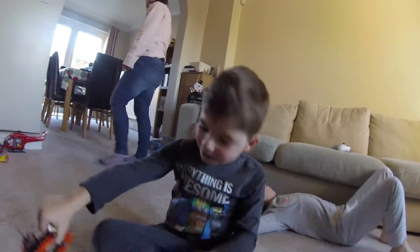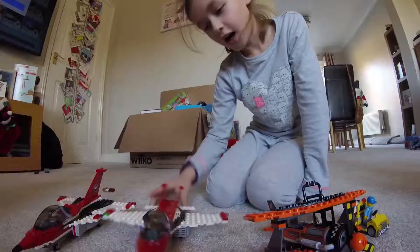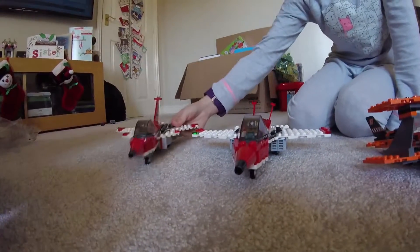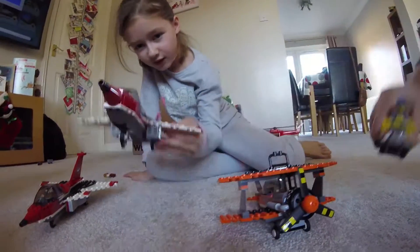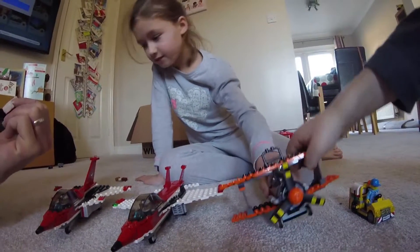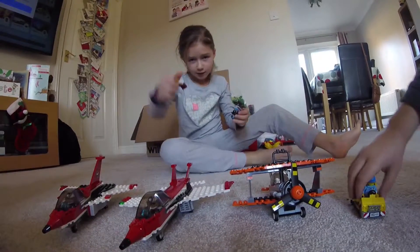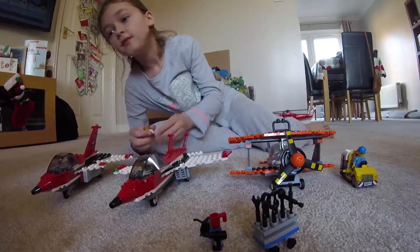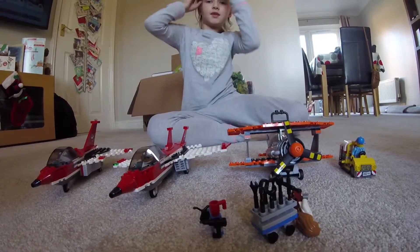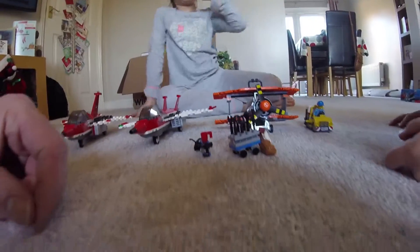Hi guys. Jack here. Back with another video. And we have done — show us all the bits. Not done, bud. I made this. I made this. I made this. Mum made this. Dad made that. I made this. Jack made the tall things, and this person, and the car. And what else is there to make? What's this? A hut. Let's play the hangar. Let's go out. Hangar.